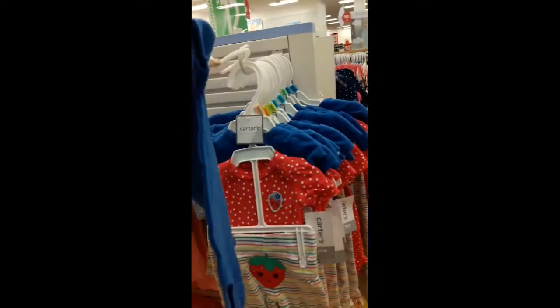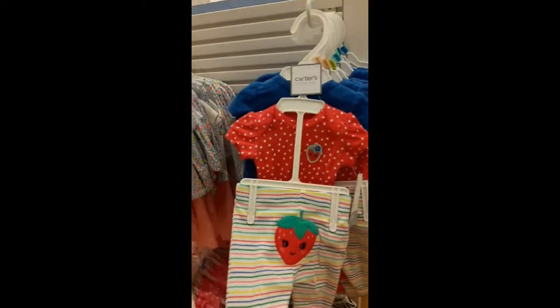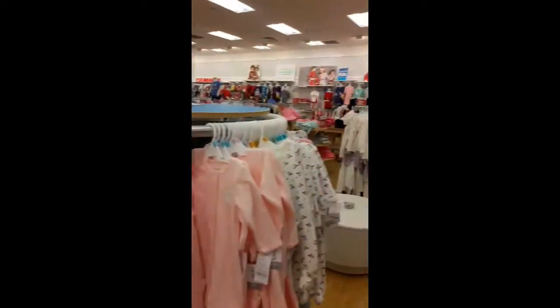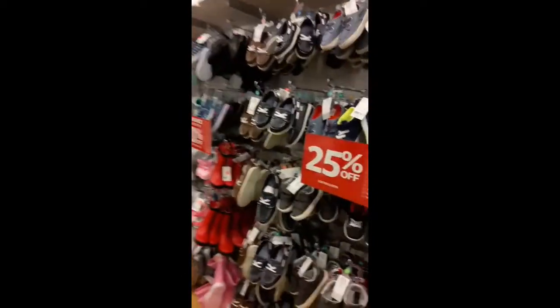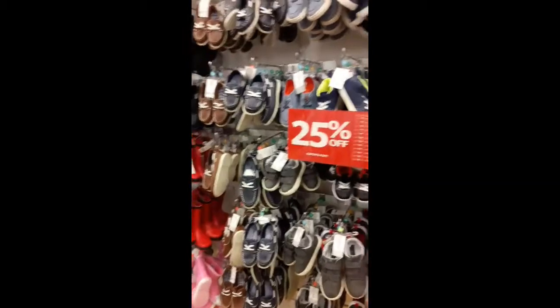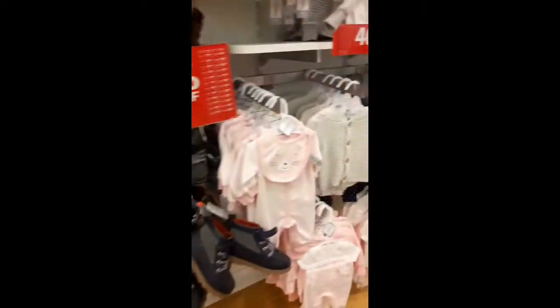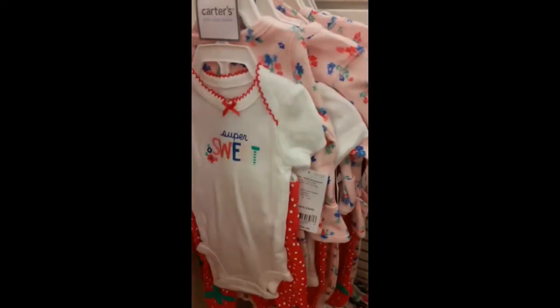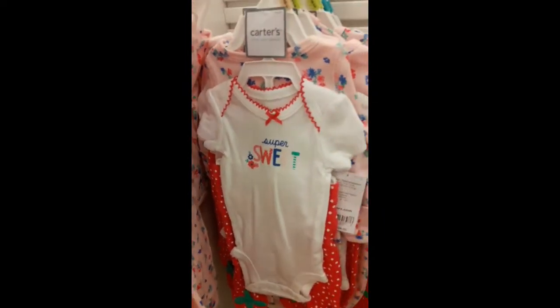As you know, it is super hard finding things for preemie, but I'm gonna continue to look. I just wanted to show you guys what they do have here at this store. Hopefully everybody's having a great day and make it a great reborn kind of day until next time. Oh, here's this one that says 'sweet' — that's cute.